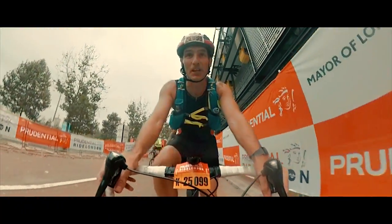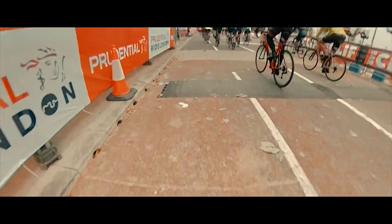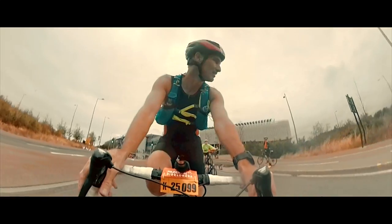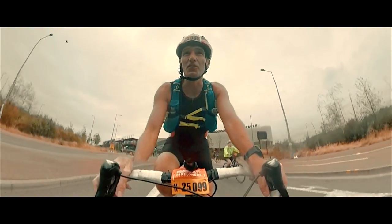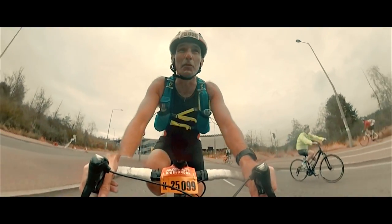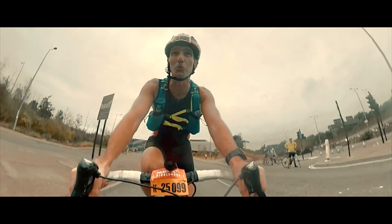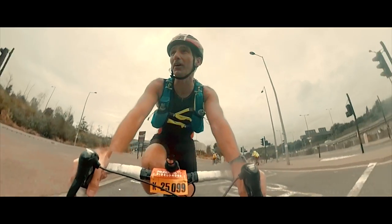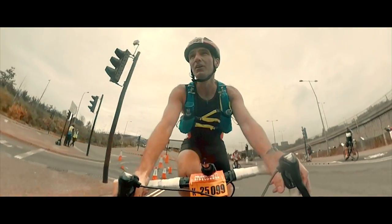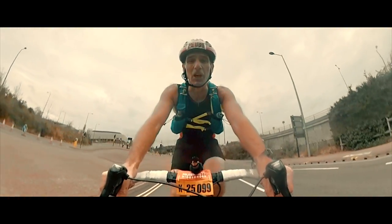Good morning, welcome to Film My Run — here we are. We've just crossed the start line. Here's the timing, Matt. Welcome to the Prudential Ride 100. The entire ride is on closed roads, so that's good for me — I don't like traffic, it frightens me. The only thing we've got to worry about today is whether it rains hard or not. So we're off, we're going. Wish me luck.